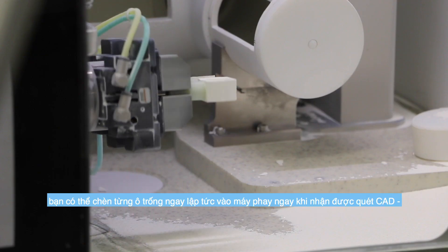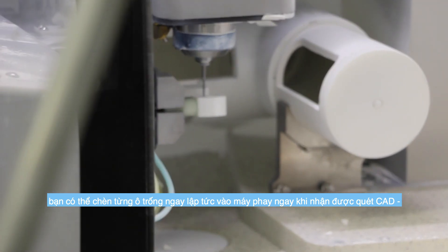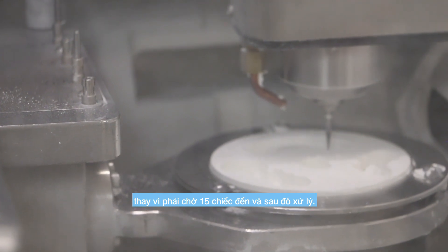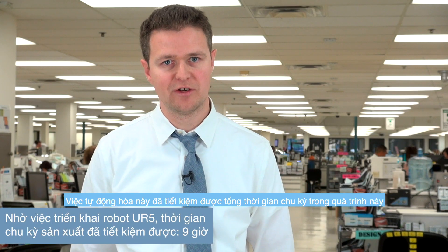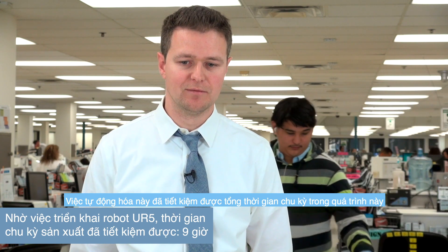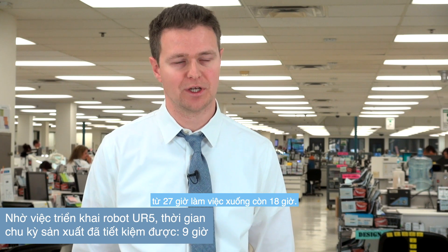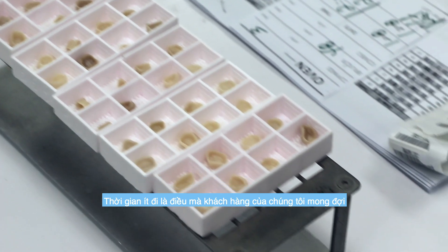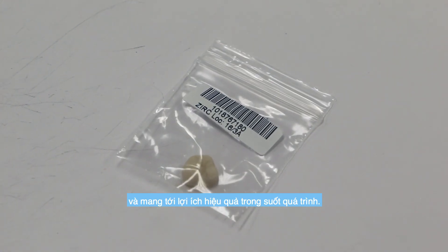With the UR robot, it is now possible to insert each blank immediately into the milling machine right when the CAD scan is received, instead of having to wait for 15 orders to arrive and then process. This automation has reduced the overall cycle time of the process from about 27 hours to 18 hours — less time that our customers are waiting, with efficiency benefits throughout the process.